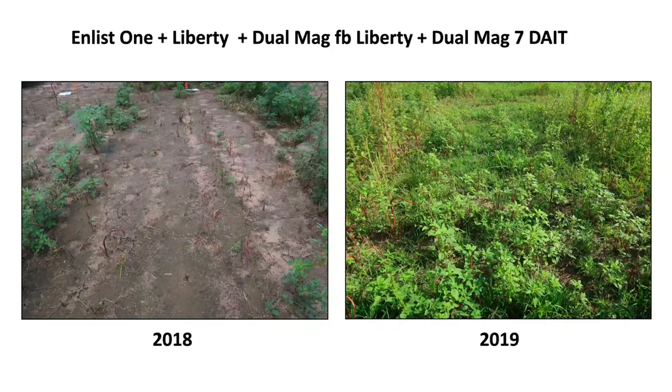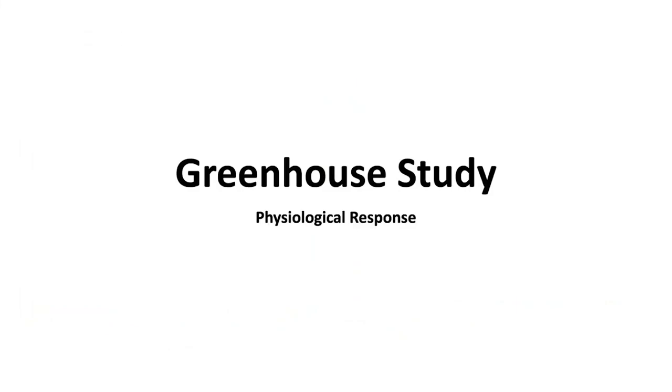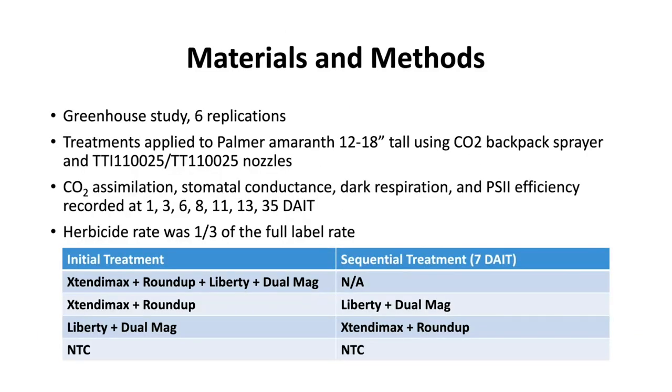The good thing is it won't take much water or rain to make weeds active again. If it rains just a little to moisten the weeds, you can probably get better control with post-emergence herbicides. We also conducted a greenhouse study to measure the physiological response of Palmer amaranth to four different treatments — actually three different treatments: Xtendimax with Roundup plus Liberty with Dew (illegal four-way mix), Xtendimax with Roundup followed by Liberty and Dew seven days later, or Liberty with Dew Magnum first followed by Xtendimax and Roundup later.